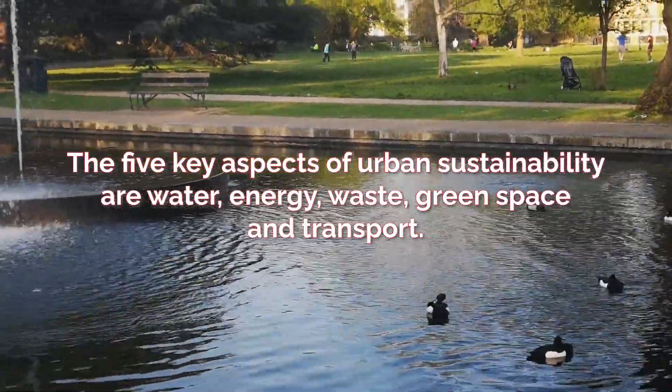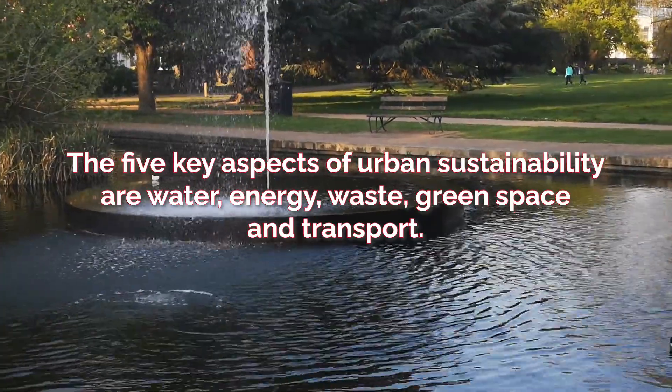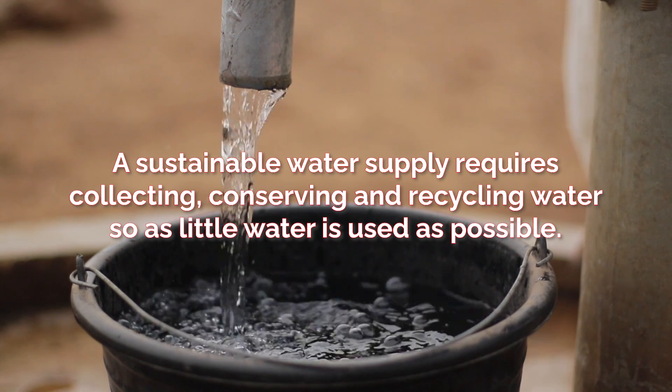The five key aspects of urban sustainability are water, energy, waste, green spaces and transport. A sustainable water supply requires collecting,